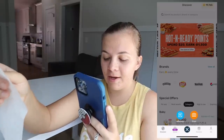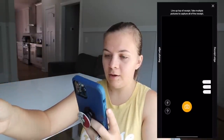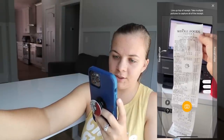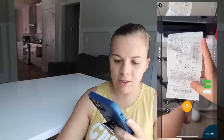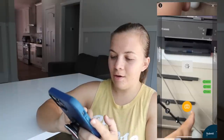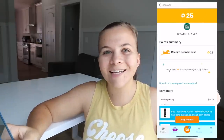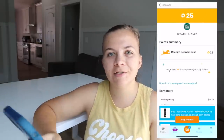I just have a receipt that we have. I'm going to go to scan right here, and then take multiple pictures because this is actually a big receipt, take the last picture, and submit it. Just like that, I got my points — I got 25 points for that receipt. It is so fast and so easy to use. You guys can literally just scan your receipt, get your points, and then redeem those points for gift cards.